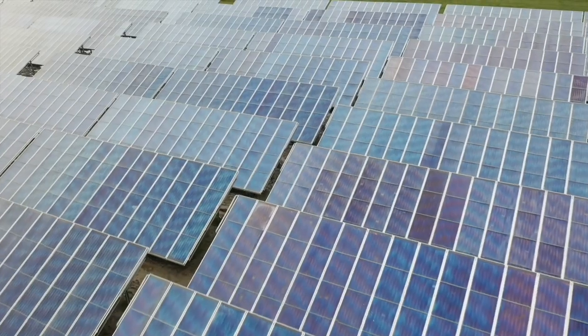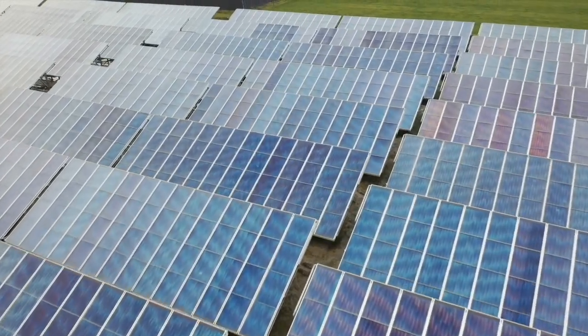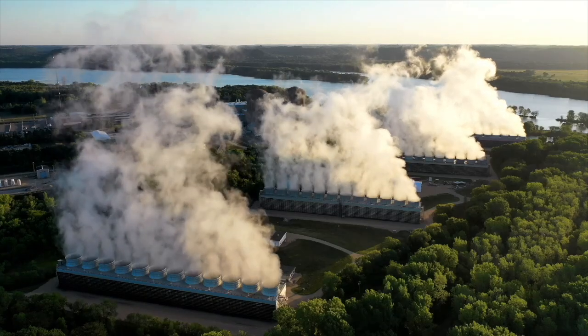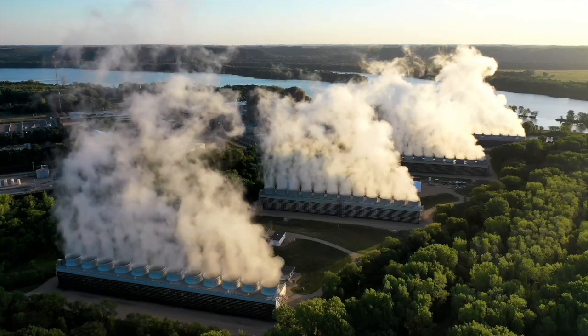Altogether, the 7,000 data centres worldwide consume more energy than most countries. It's putting global renewable energy supplies under pressure and jeopardising the carbon-neutral plans of the big tech companies. As greenhouse gas emissions soar, the climate crisis accelerates.